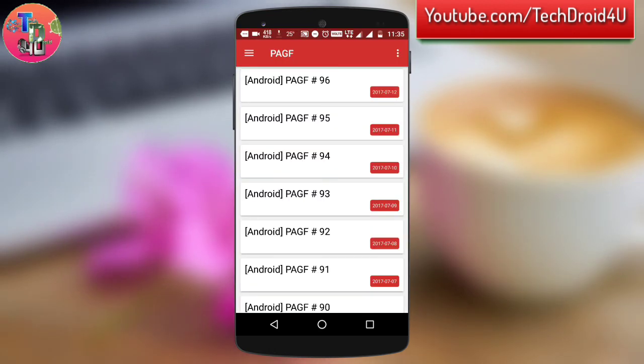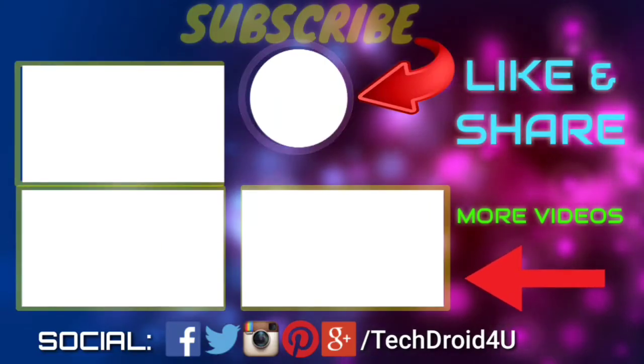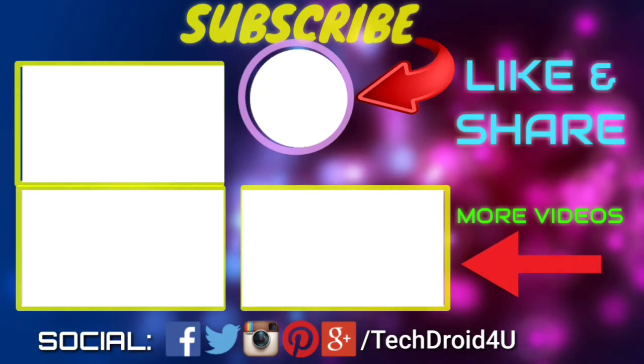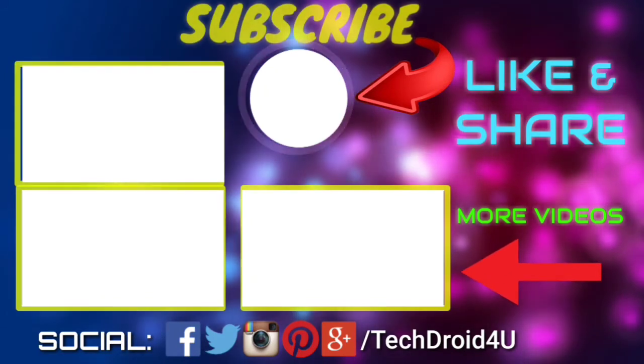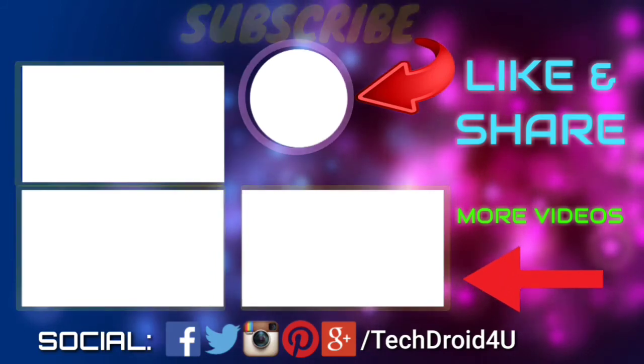That's all in this video, friends. I will see you in the next video. If you enjoyed this video, drop a like, leave a comment if you have any questions, and subscribe to this channel as more exciting videos are coming up. Do share this video with your friends and family. This is Sivam signing off.